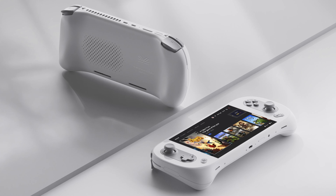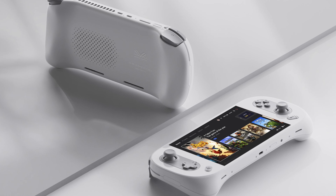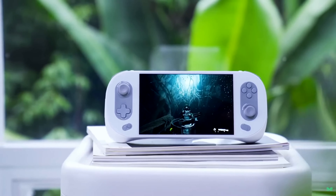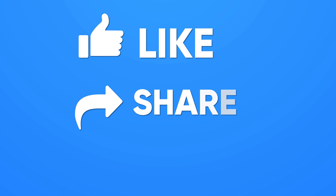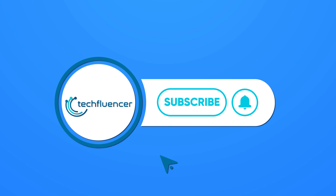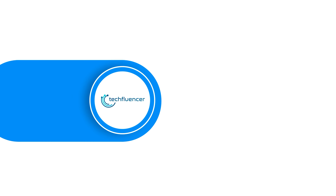We will be back again with a real-time performance benchmark and comparison as soon as the console hits the shelves. So that was all about the upcoming Iron Neo 2. Thanks for watching — if you found this video helpful, please give it a thumbs up, share it with your friends, and comment below to let us know your thoughts. Subscribe to our channel and hit the bell icon if you want to see more videos like this on your feed.